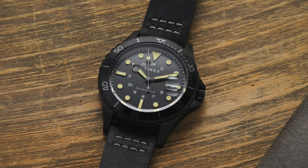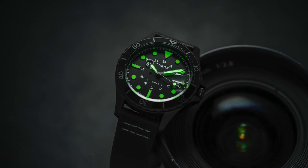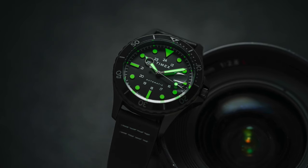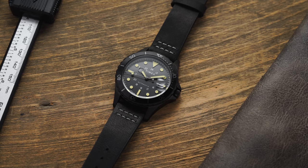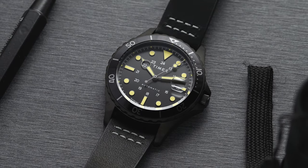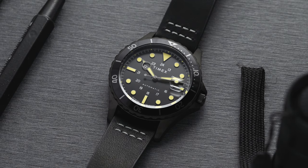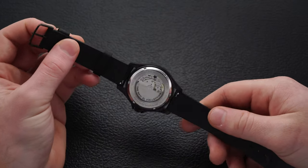Looking at the dial, we have a simple white printed minute track along the outside, a date window at the three, and applied markers for each hour. The hands and markers feature faux lume to create an aged aesthetic — that'll be a love-it-or-hate-it feature. It's adequate for the price but won't compete with the likes of Seiko or Citizen. A very nice aspect is the inclusion of military or 24-hour time along the inside of the hour markers, and the hour hand has a hollowed-out indicator to reveal the hour in that area — a pretty cool design feature.